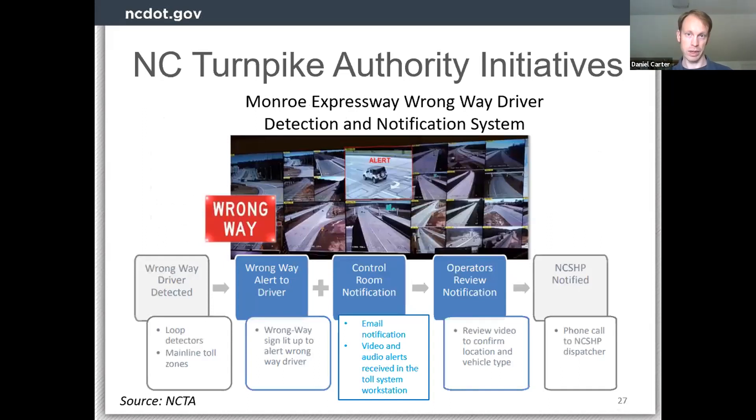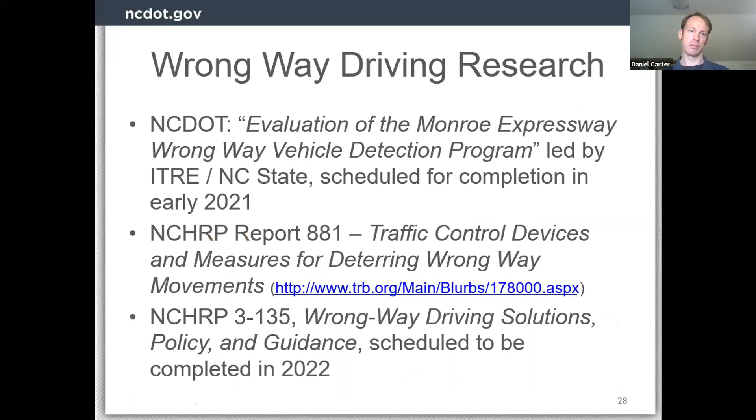On the Monroe Expressway specifically, when they detect a wrong way driver — using loop detectors and toll zones — signs light up to alert the driver right there in the moment. There's also a notification sent to a control room via email and alerts so operators can respond, review video, and confirm it's a wrong way motion. They determine what kind of vehicle it is, then pass it on to the highway patrol as quickly as possible for dispatch. This system has been running for about a year or more. There is a research project currently underway by ITRE out of NC State to evaluate the wrong way detection program and look at ways it could work even better, scheduled for completion early next year.